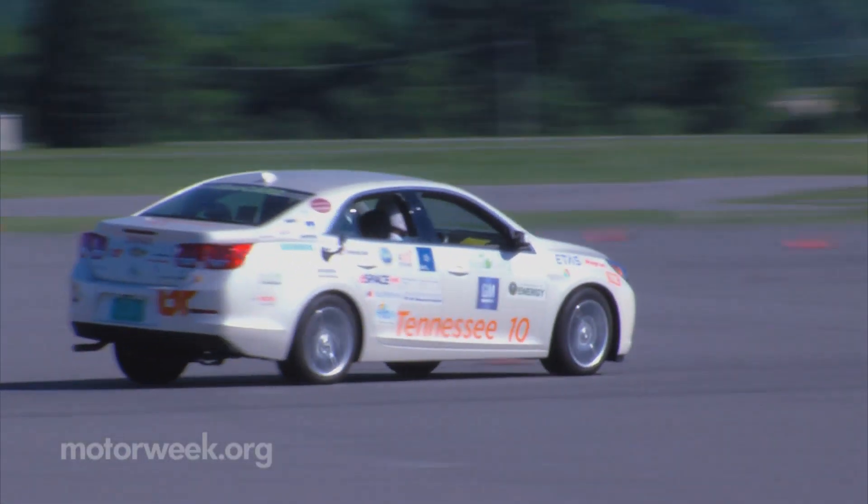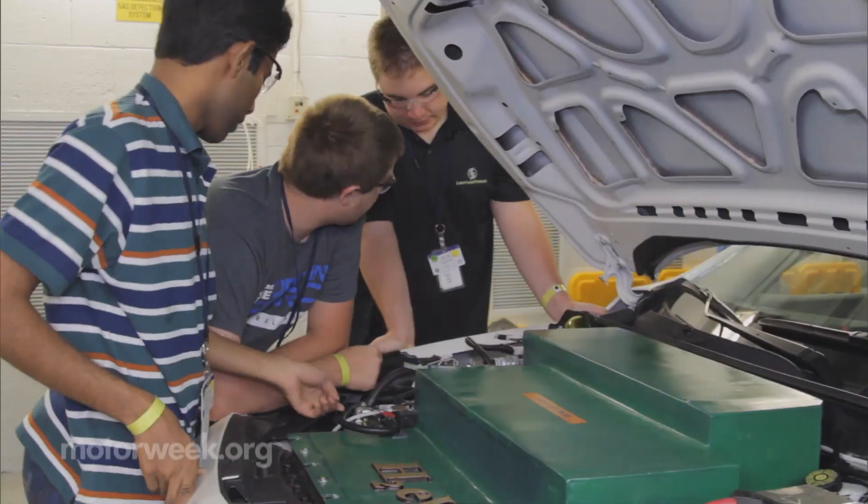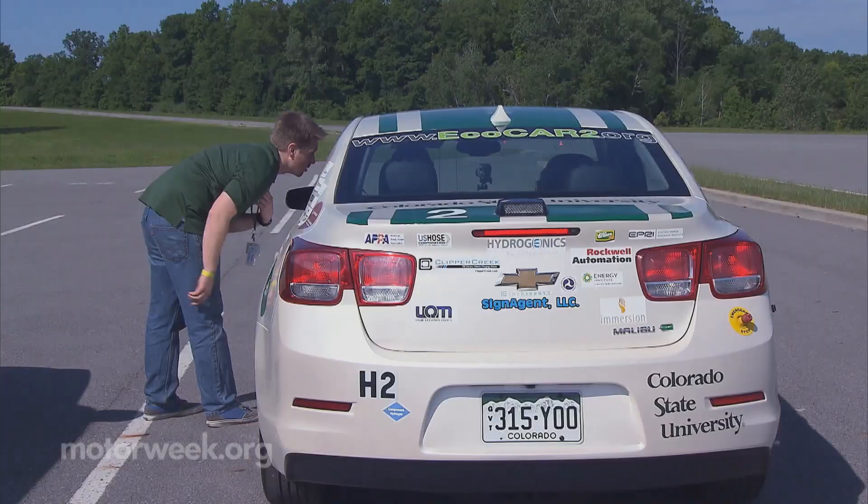So not just energy efficient, but also performance, consumer acceptability — all those things that influence people's choices about the kind of vehicles that they want to buy. And that's where you really see the petroleum reduction numbers that we're looking for as a country.